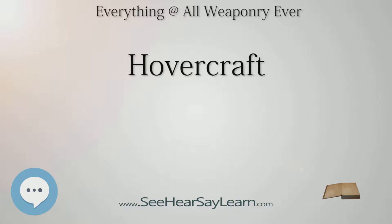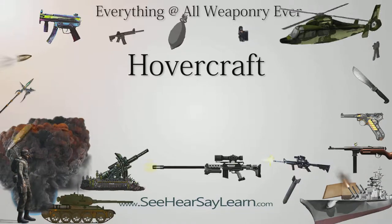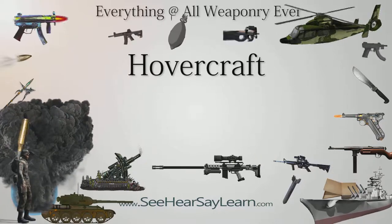Designed as a fast torpedo boat, the Versuchsgleitboot had a top speed of over 32 knots (59 km/h). It was thoroughly tested and even armed with torpedoes and machine guns for operation in the Adriatic. It never saw actual combat, however, and as the war progressed it was eventually scrapped due to lack of interest, and its engines returned to the Air Force.